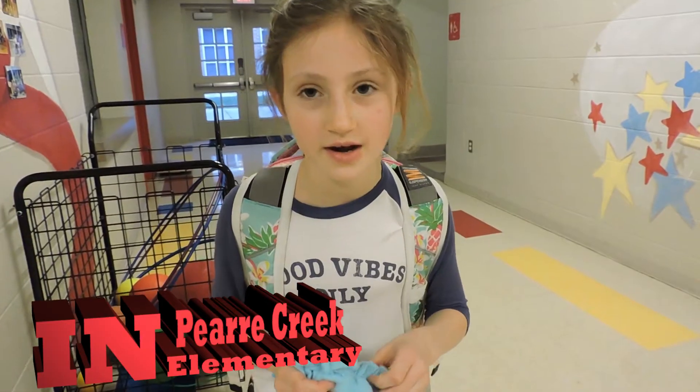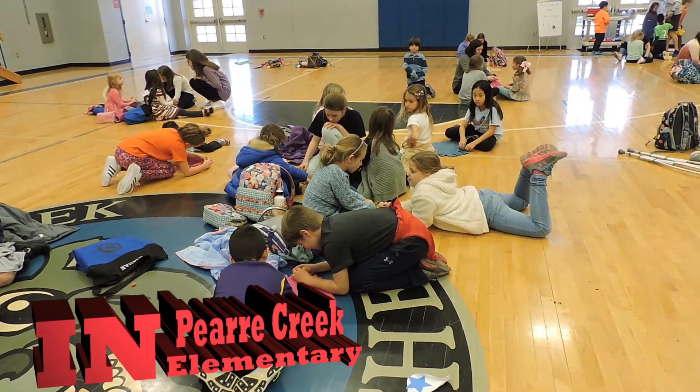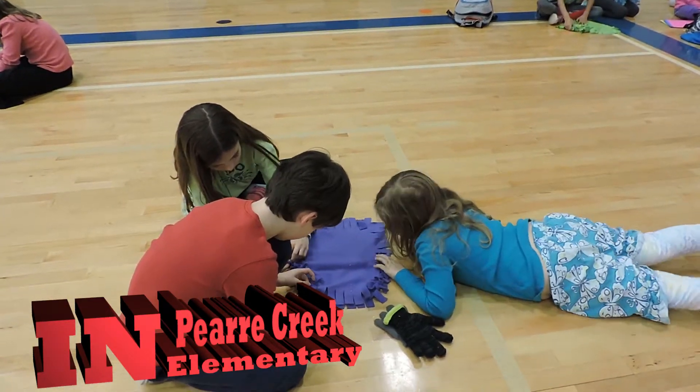I'm in Panthers Care Club and we're making blankets for dogs and cats at the animal shelter. Today at Panthers Care Club we are tying knots for the dogs.